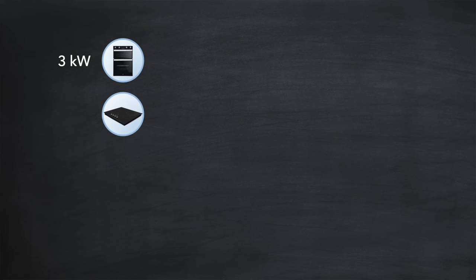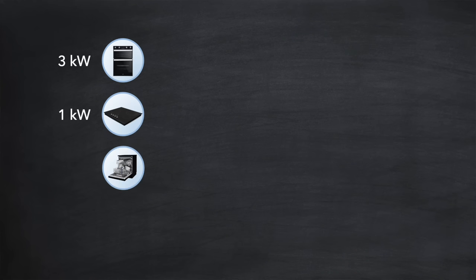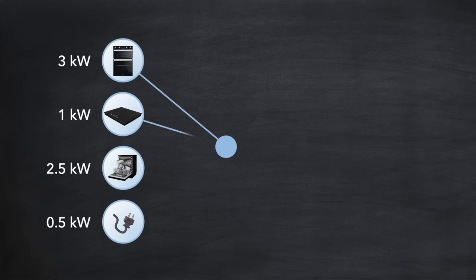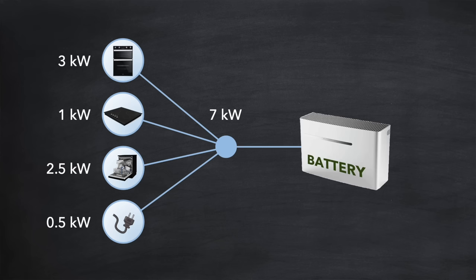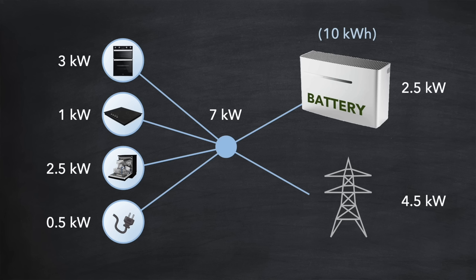Consider this scenario where at 6pm, you are operating the following appliances: an oven consuming 3kW of power, a hob consuming 1kW, and a dishwasher consuming 2.5kW. Together with a base load of other appliances, let's say half a kilowatt, that's 7kW in total. And if all those appliances were on for say 1 hour, that would require 7kWh of energy. Now your battery might be full with say 10kWh of energy stored, which is more than enough to cover that load. But if the discharge rate of the battery is only 2.5kW, the grid will have to step in and provide the remaining 4.5kW to meet the needs of all those appliances. Quite sobering really.